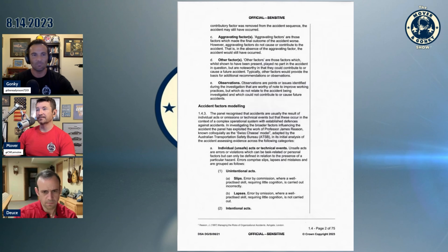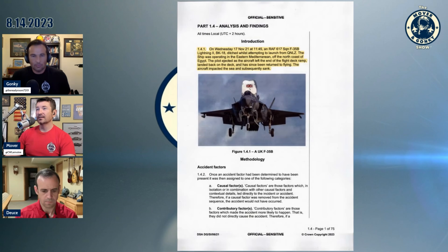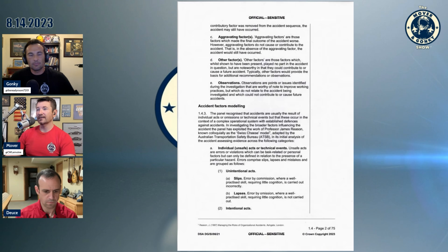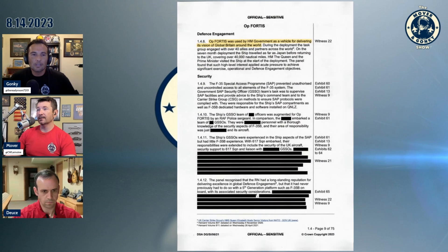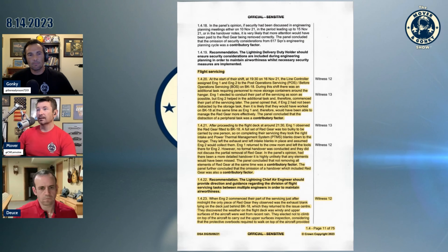The analysis and findings: he ditched during the launch, ejected, and then returned to flying. Shortly after the pilot ejected, the red object was seen floating — that's what they found. It did not make enough thrust to go flying. The recommendation was that they should provide direction and guidance regarding the division of flight servicing tasks. Basically, two crews were working on the aircraft, one got distracted doing a peripheral task, the other was doing another task, and nobody actually QC'd that both intake covers were removed. They should provide direction regarding the division of flight servicing tasks between multiple engineers to maintain airworthiness.